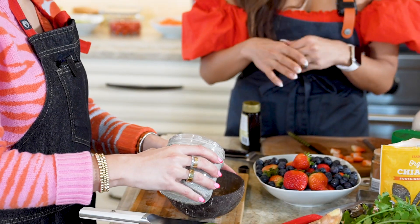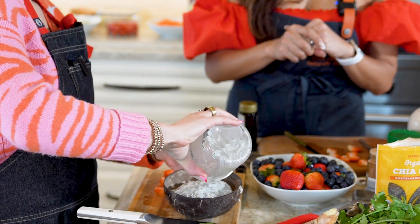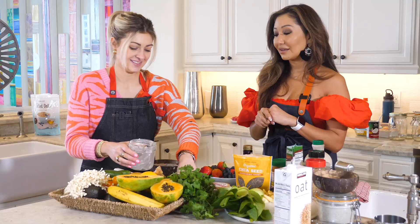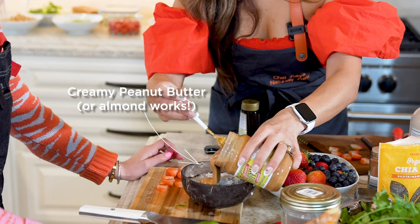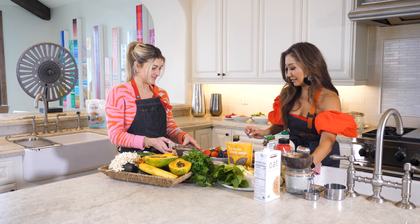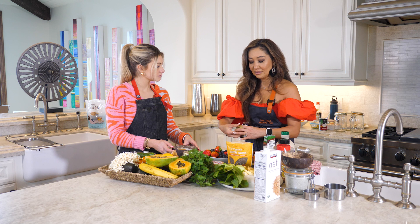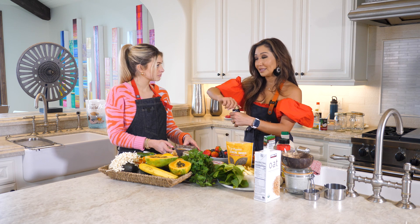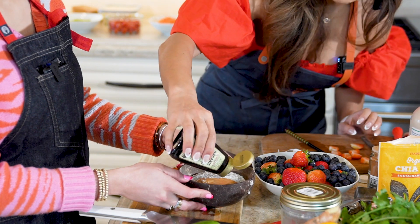I think our chia pudding is ready — look how beautiful and creamy it is! Now we're going to style it. I'm going to add some peanut butter and date syrup. Did you know two dates have more magnesium than two bananas? So we're going to drizzle that on — make it as pretty as possible.